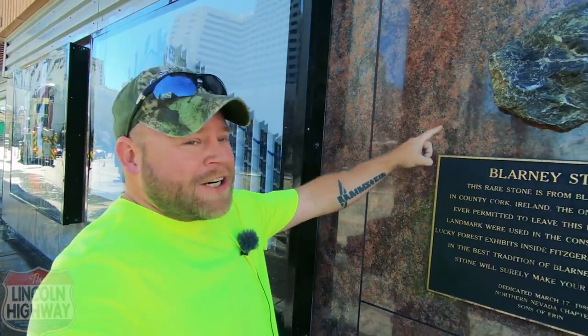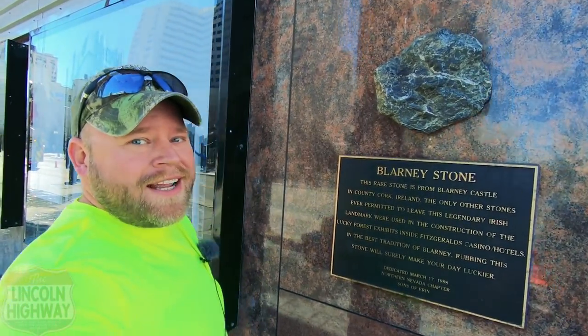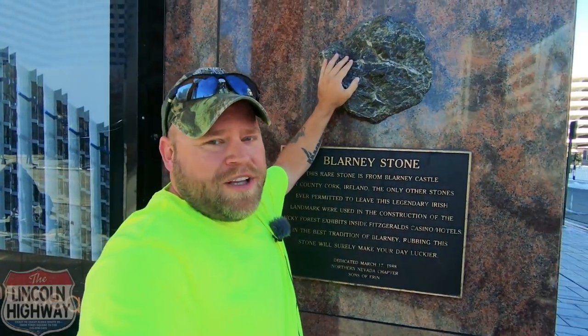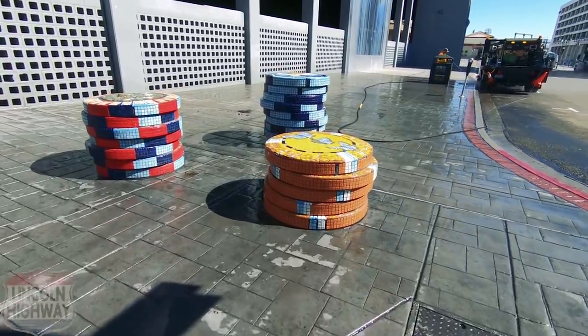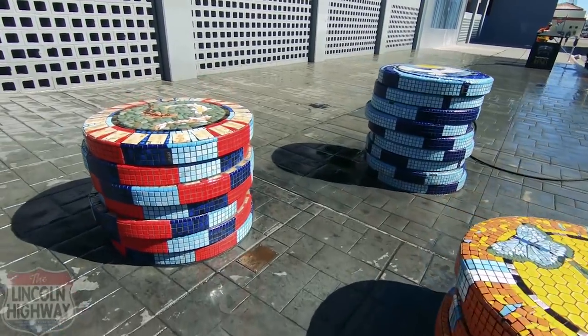Right here on the corner of the big sign is an authentic blarney stone from Ireland. It gives you good luck, and as we're doing this trip I need all the luck I could possibly get. It's pretty empty here in the morning because they've got to bring all the pressure washers out and clean up from the big night before. But look at these massive poker chips - I mean they're huge.